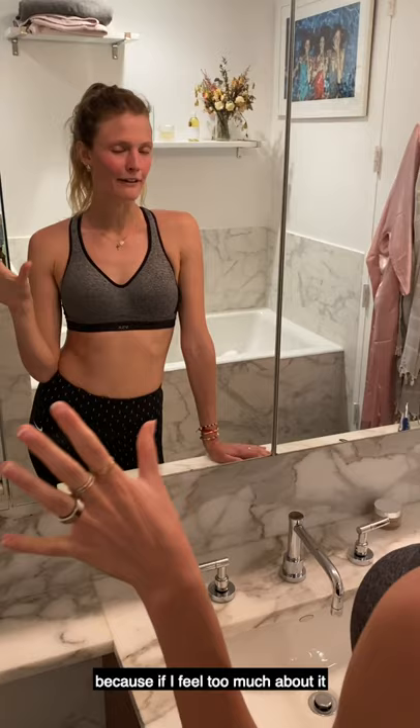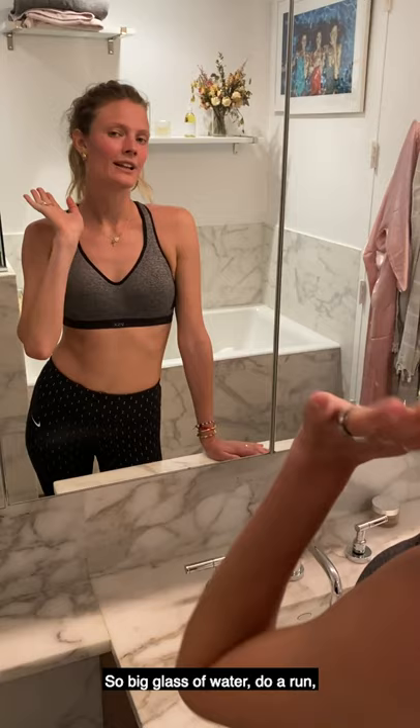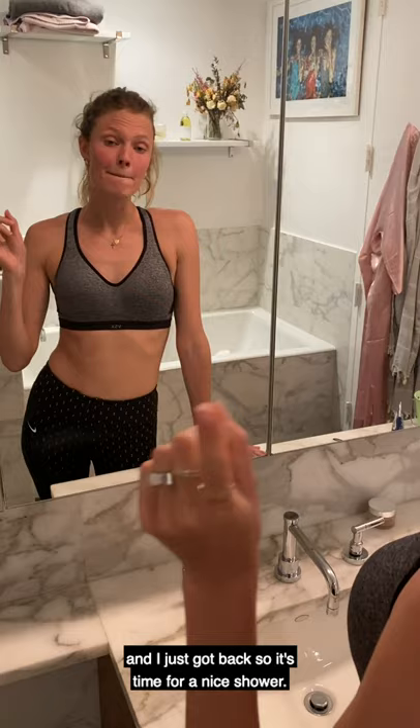You probably wonder why am I so red right now? I just got back from my morning running. I love to go right away when I wake up because if I feel too much about it, there is a big chance I will never go. So a big glass of water, a little run, and I just got back so it's time for a nice shower.